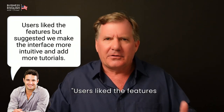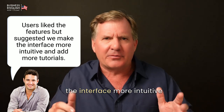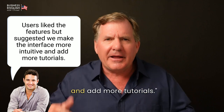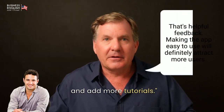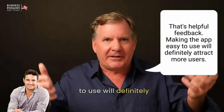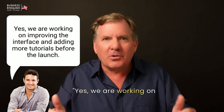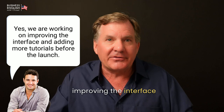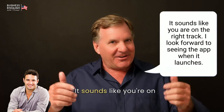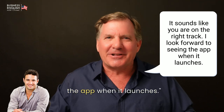[Grant:] What kind of feedback did you receive? [John:] Users liked the features, but suggested we make the interface more intuitive and add more tutorials. [Grant:] That's helpful feedback. Making the app easy to use will definitely attract more users. [John:] Yes, we are working on improving the interface and adding more tutorials before the launch. [Grant:] It sounds like you're on the right track. I look forward to seeing the app when it launches.